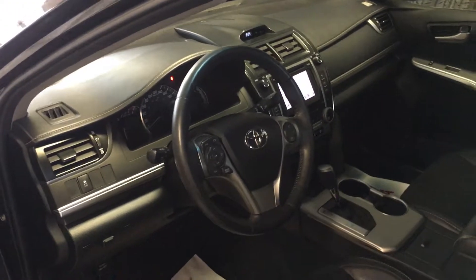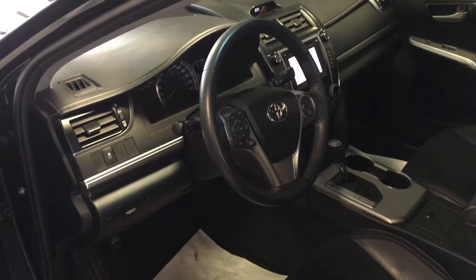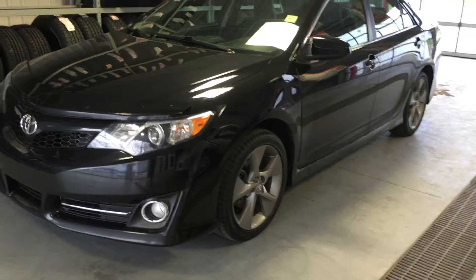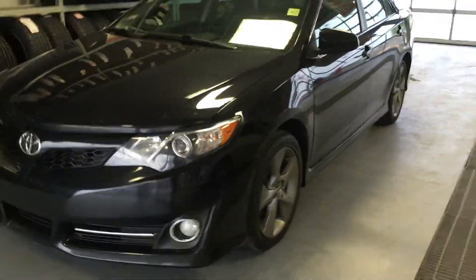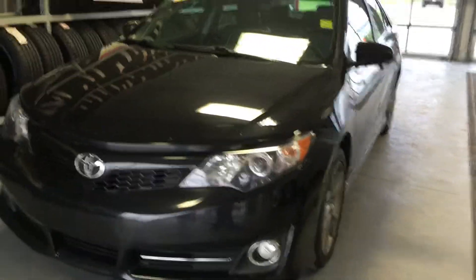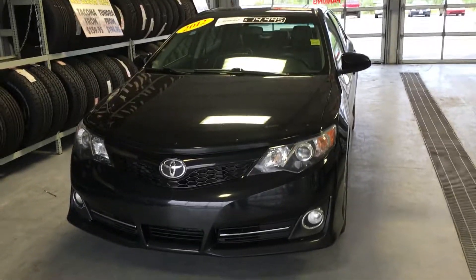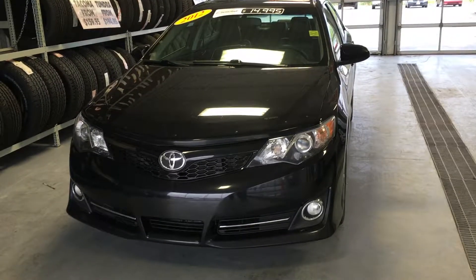Again, 2012 Toyota Camry SE Upgrade Package with 104,000 kilometers. Just as a summary, this vehicle can be viewed by dropping by Grand Toyota on the TransCanada Highway, or you can give one of our product advisors a call at 489-4669.